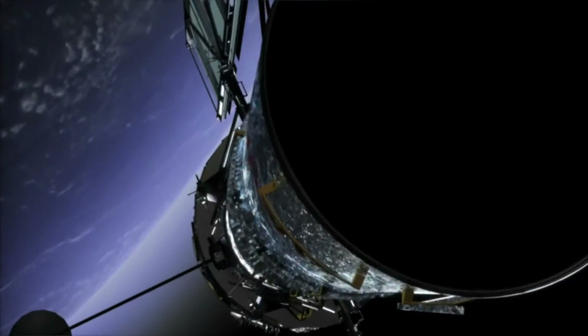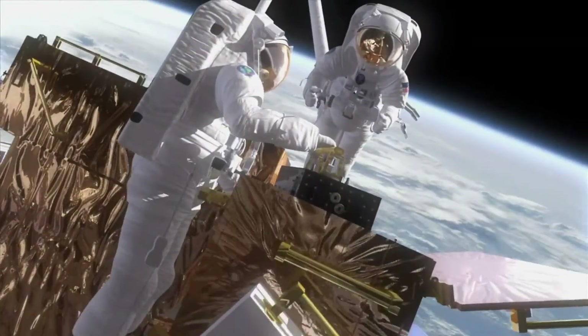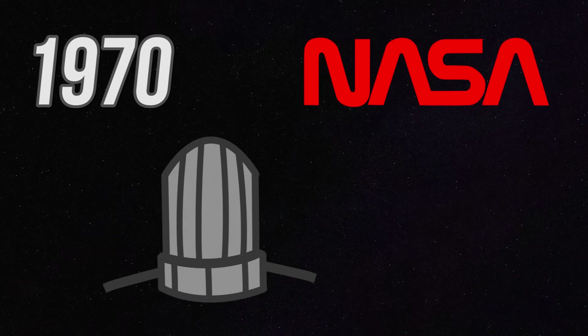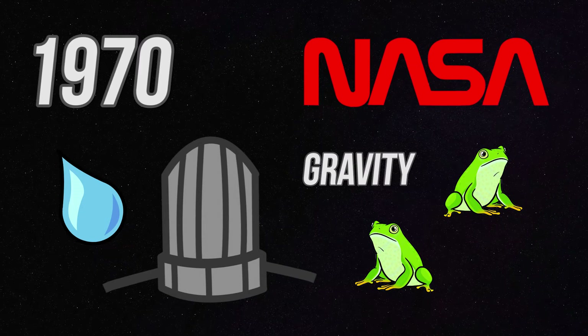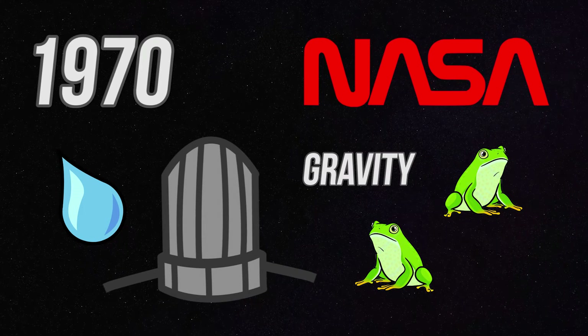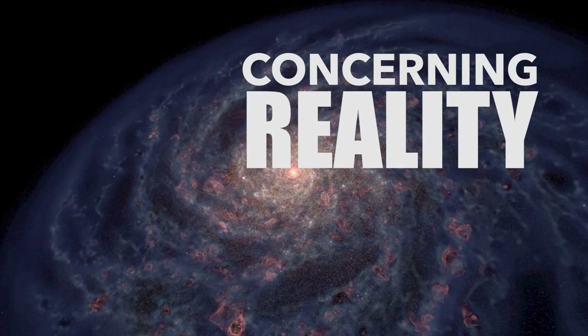In turn, NASA was able to move forward with a clearer picture of how humans might react to prolonged stays in space. So in 1970, NASA sent a satellite filled with water and two frogs into space to study gravity, and because of it, we know exactly how frogs will react to weightlessness. Science is weird like that sometimes.